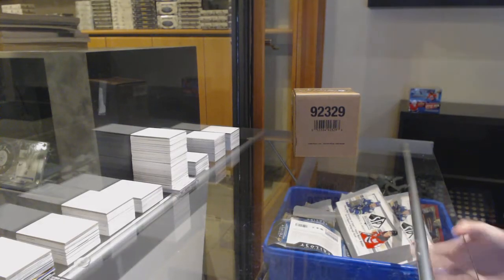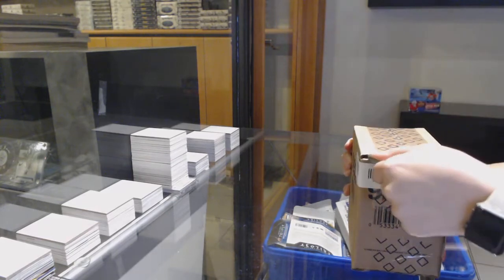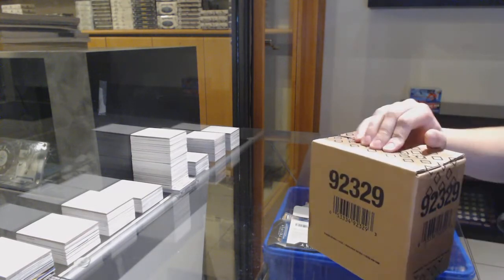Starting off the NC group break, number 12,720, we've got the 2019-20 Upper Deck Black Diamond 5-box break.